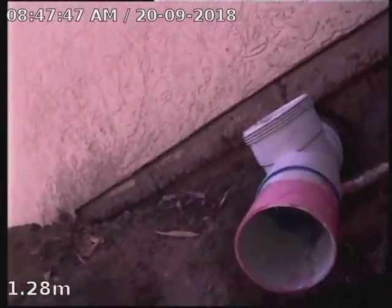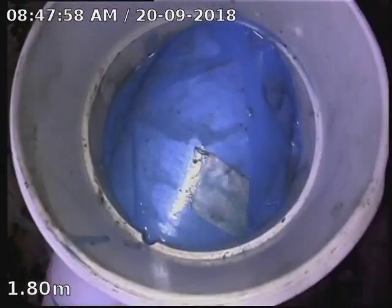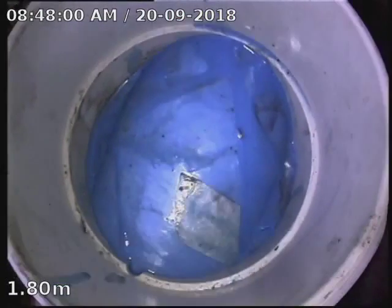We're at 49 Telegraph Road, just doing a post-lining survey. This is where the BTS was, just by the front left-hand corner. We've put a liner in and you can see we've actually come through the BTS, so we're just going to have to run a hole saw through there to open this junction back up.